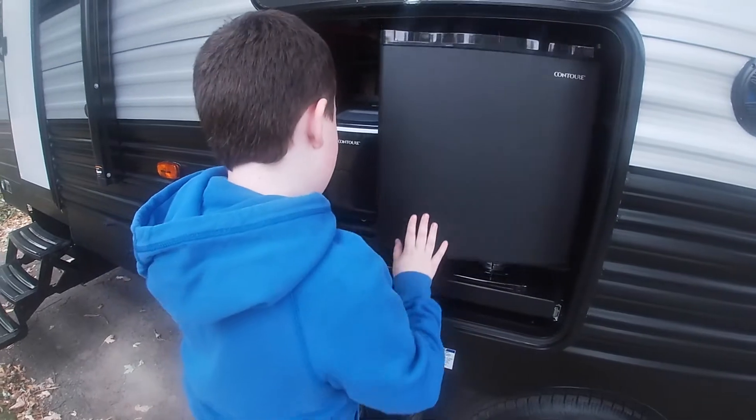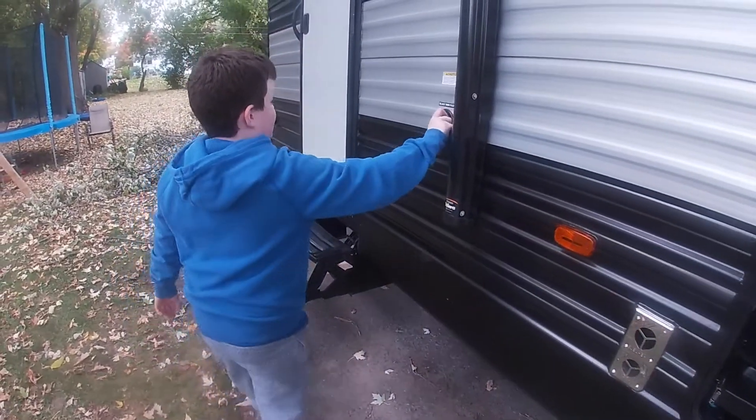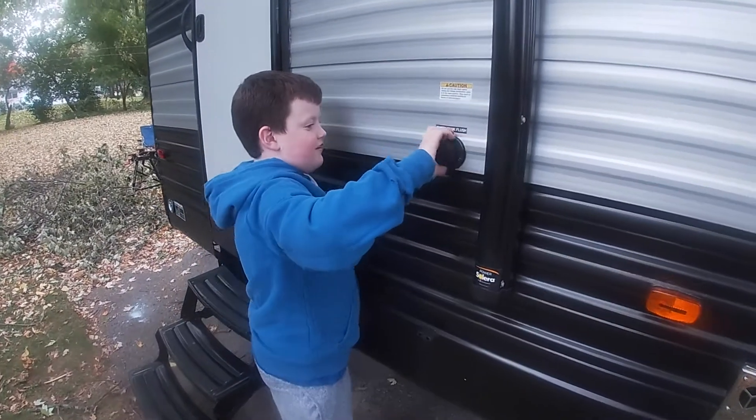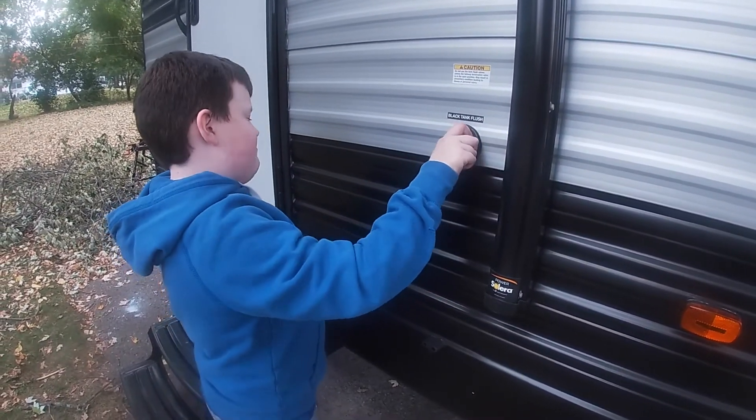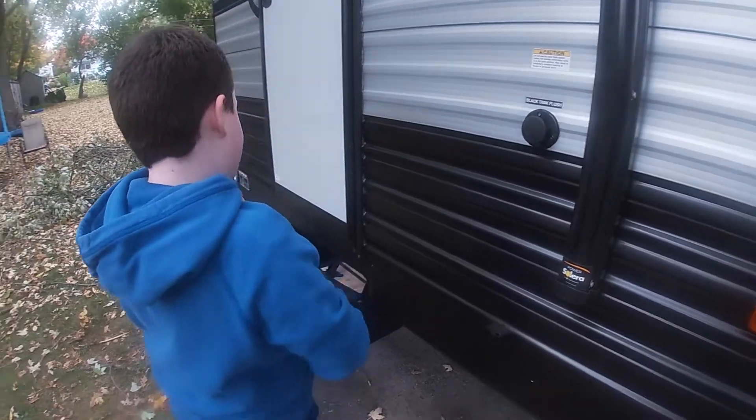Then paper towels come right there. Make your way over here — you've got the black tank flush. You pull that out, hook it up, and flush it down.